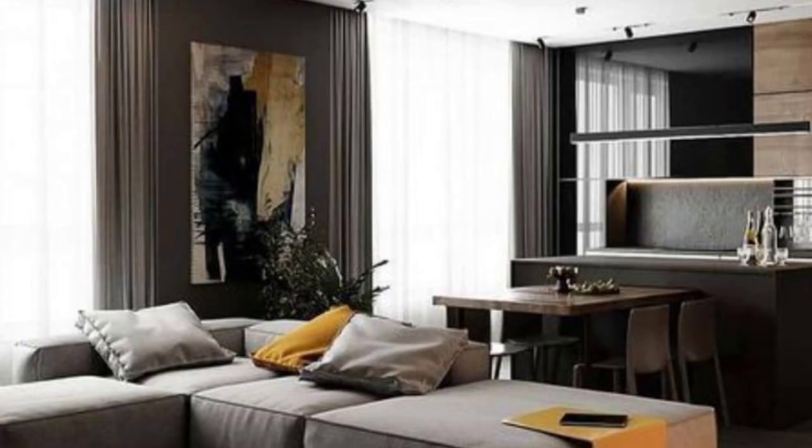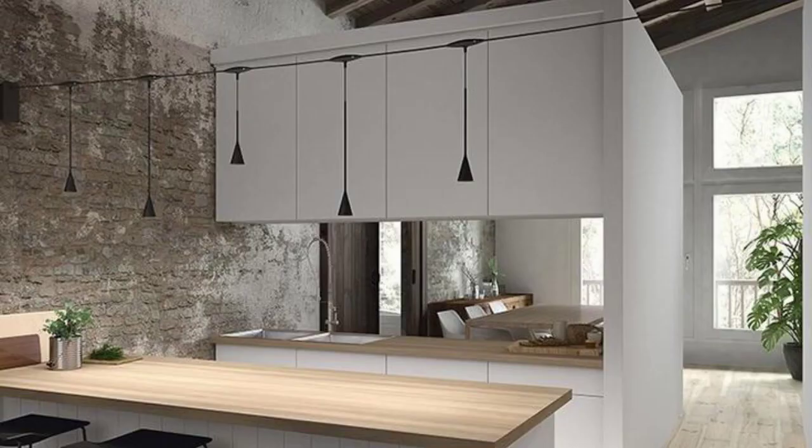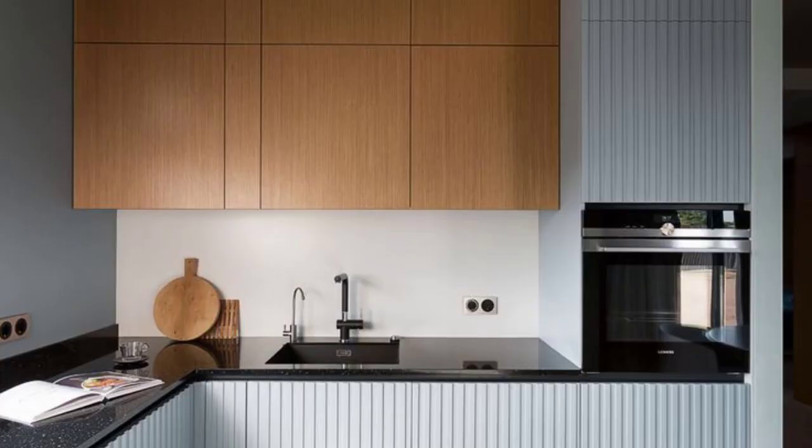Urban modern interiors embrace the use of various textures to add visual interest and depth to the space. Combining materials such as wood, metal and concrete creates a rich tactile experience.